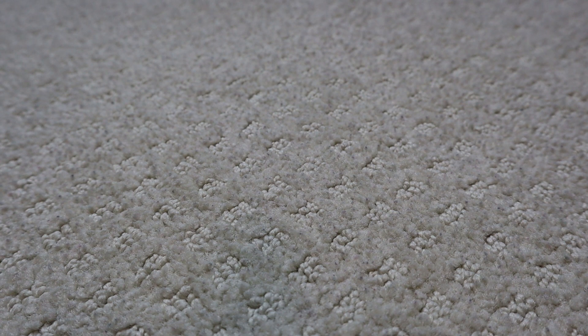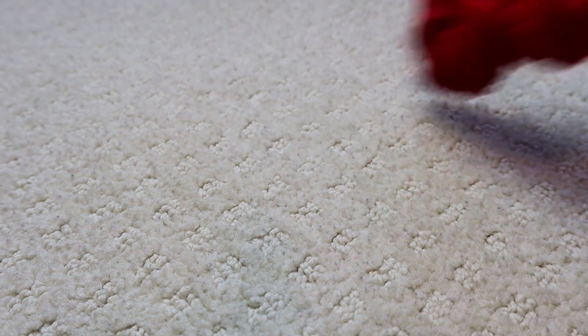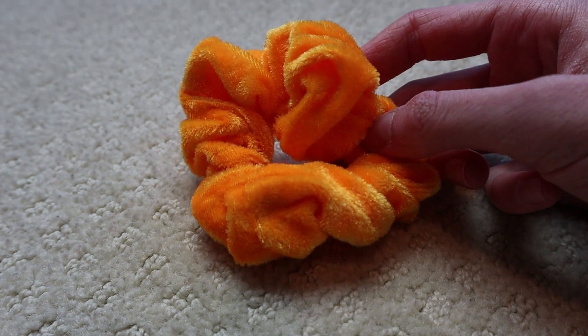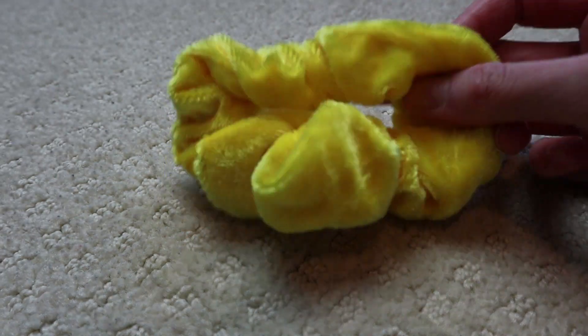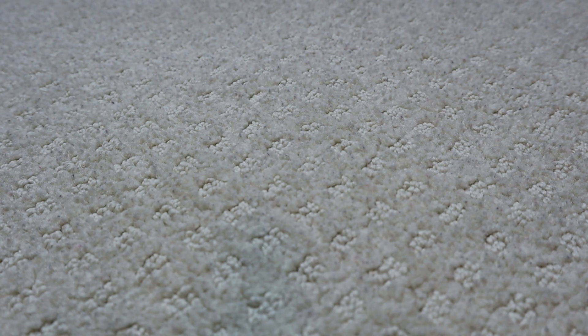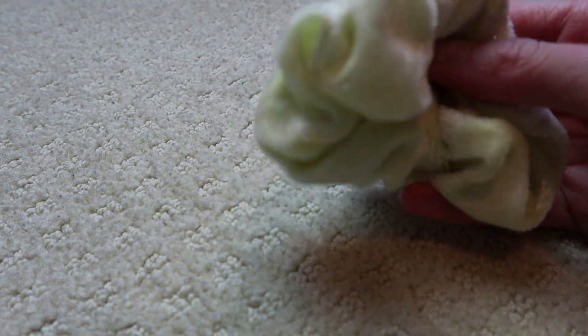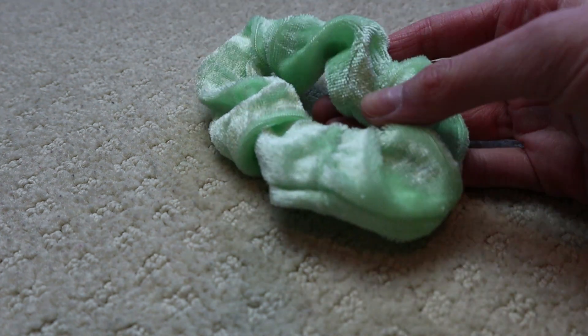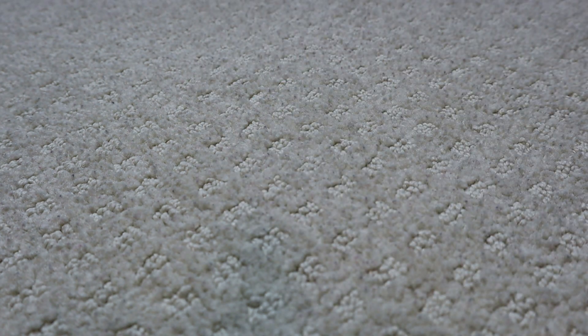I'm gonna start with the scrunchies that are everyday wear, so not the gymnastics leotard ones. We have red velvet, a bright neon orange, this one's more of an orange-yellow. We have a normal yellow, a light yellow — that looks green, why does it look green? It's yellow, I promise. And this one's light green.